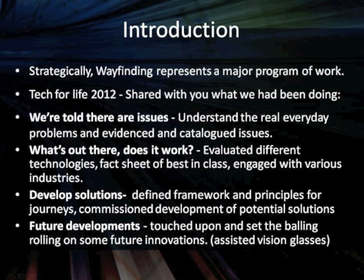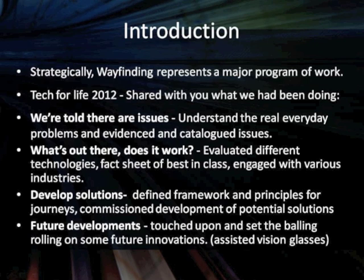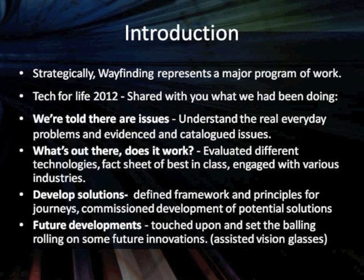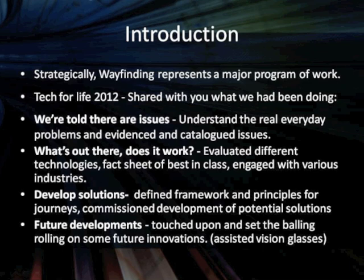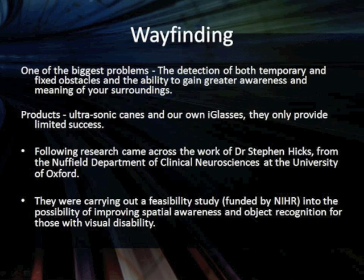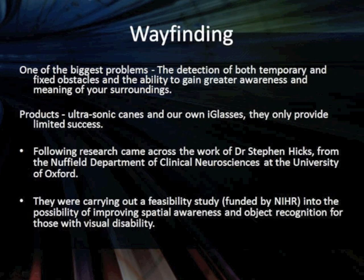We've also been developing some solutions. Some solutions have ended in failure; some have progressed to the next stage. We've also set the ball rolling on future developments — as Kevin said, we've got to look forward to what's happening in the next five to ten years. A couple of years ago, we set the ball rolling on the assistive vision glasses. During the research within the wayfinding project, one of the biggest problems was the detection of both temporary and fixed objects within somebody's surroundings.